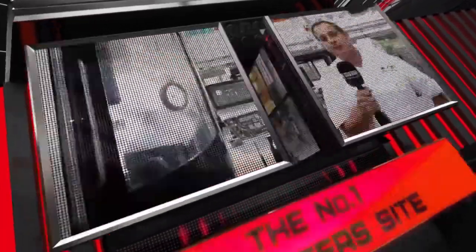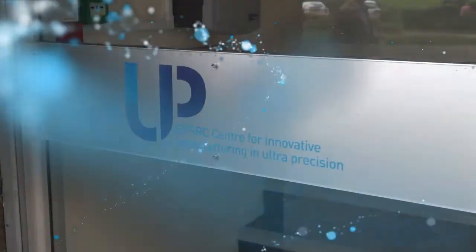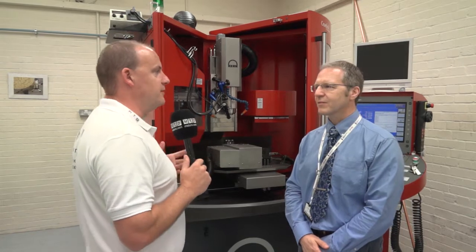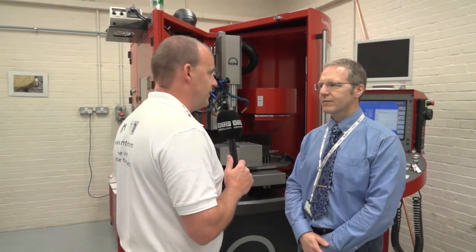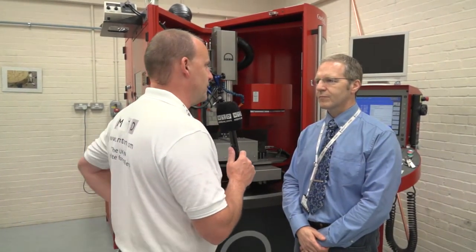MTD CNC, bringing you the latest engineering news via video media. Now as a developer and designer of machine tools, when you come to buy one commercially, you obviously know what's best for you — and that happened here with this Kern?